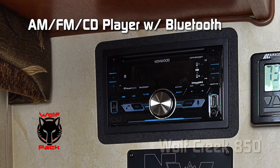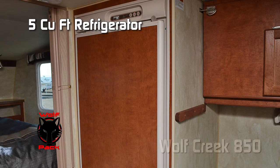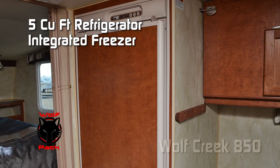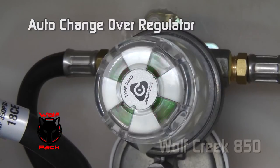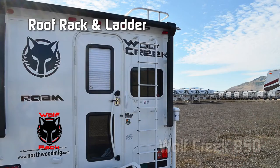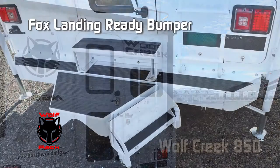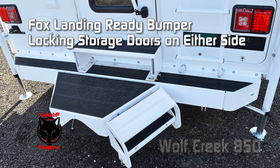Every Wolf Creek comes standard with a Wolf Pack option. Those features include: doubled-in AM FM CD player with Bluetooth, 12-volt electric awning, Ryko Titan 2,500-pound electric jacks, 5-cubic-foot refrigerator with freezer compartment and insert panel, dual 5-gallon LP bottles with auto changeover regulator, exterior shower, heated holding tanks, roof rack and ladder, and box landing-ready bumper with sewer hose storage and locking doors on either side.